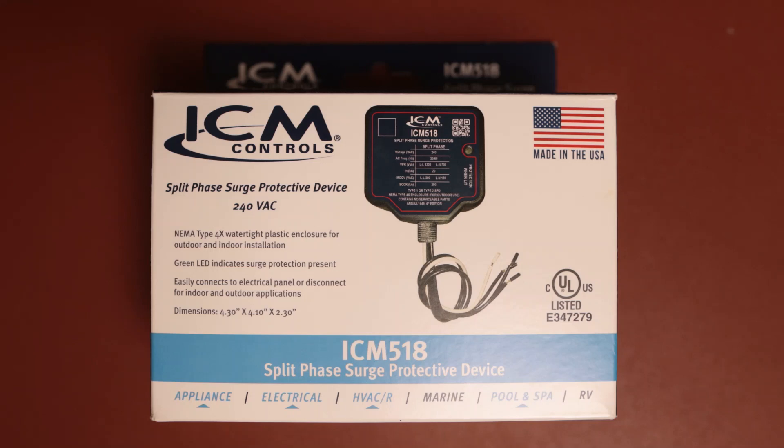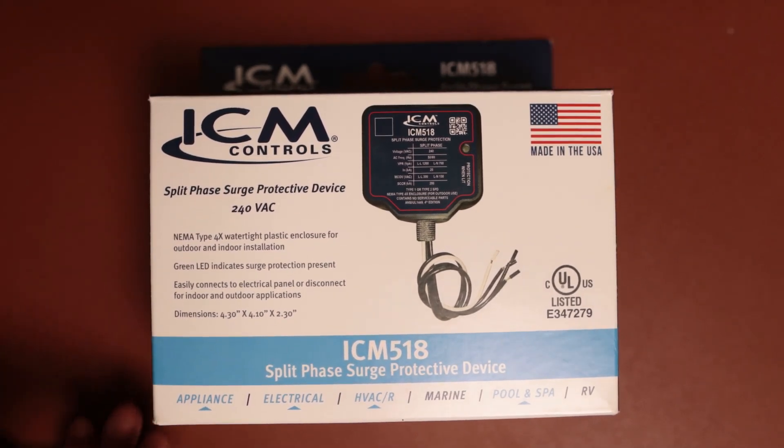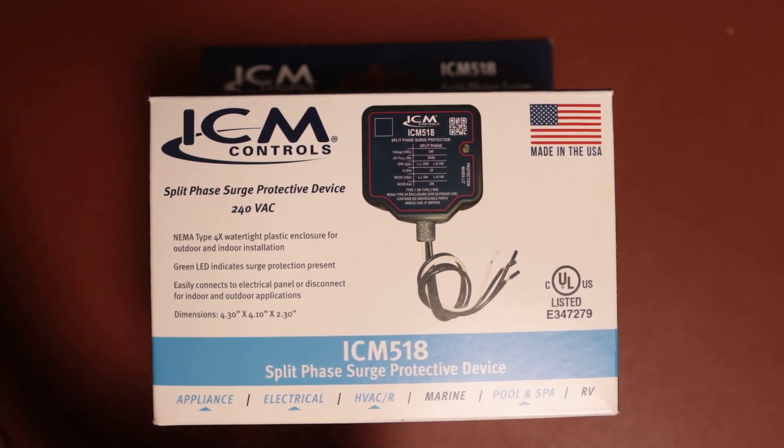The SPD surge protective device must be a type 1 or type 2 device. This is a type 1 and a type 2 device. It serves appliances, electrical, HVAC, pool and spa.